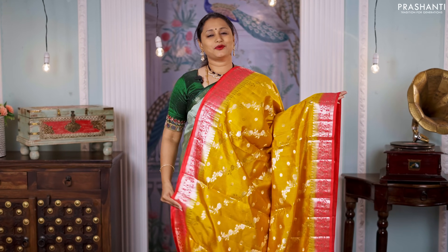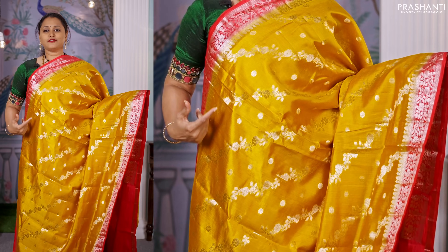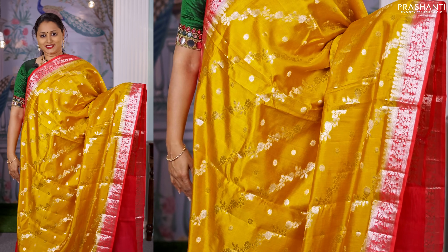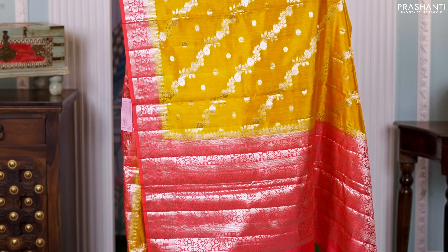Yellow with red — one more pretty color combination. This has cross weaves in floral pattern along with contrast floral zari woven borders on either sides. A rich contrast zari woven pallu and a matching blouse in red, priced at 6,550.